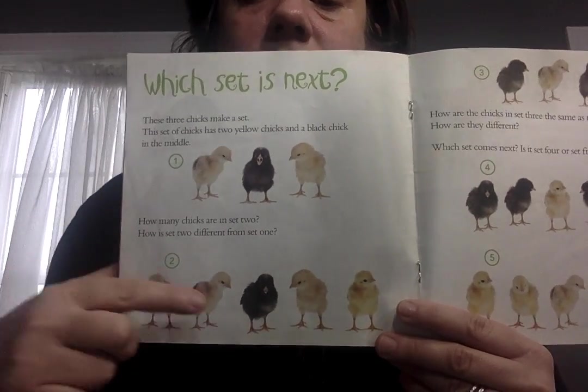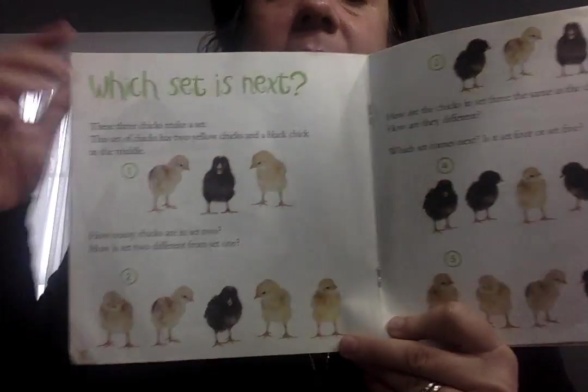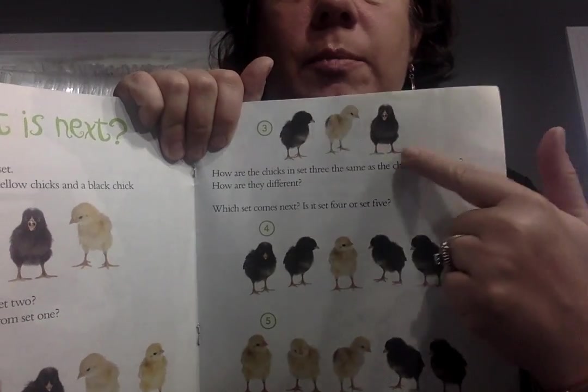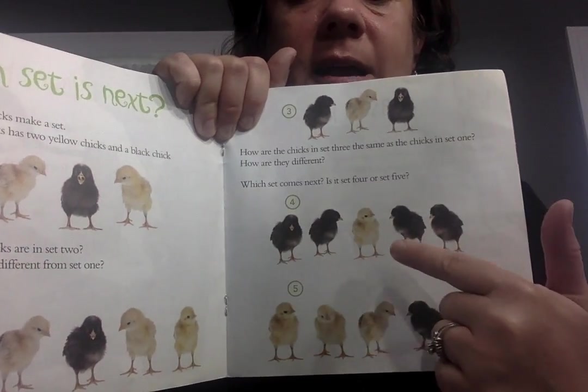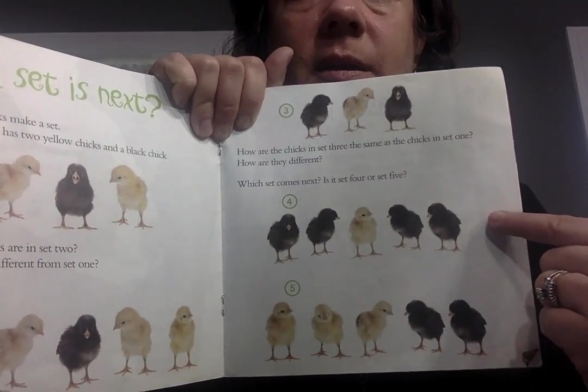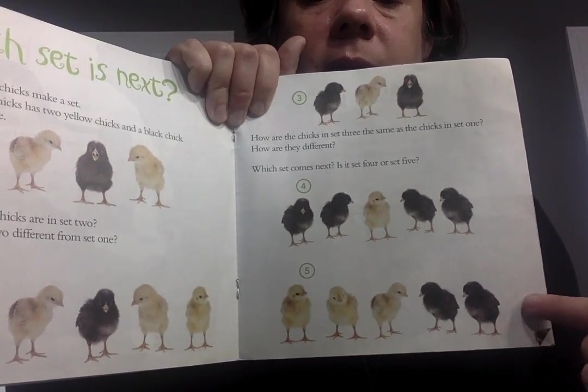Let's try this: black, yellow, black, yellow. Black, black, yellow, black, black, yellow. Yellow, yellow, yellow, black, black, black. So they have to continue the same pattern.